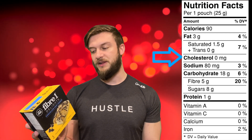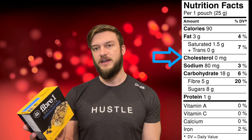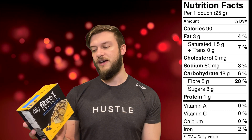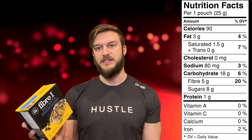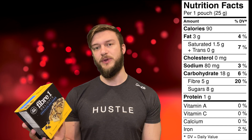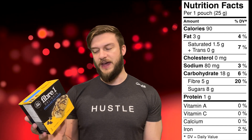Below that, we have our cholesterol, which there's 0 milligrams of cholesterol in this. Cholesterol is something you want to watch out for. Below that, we have sodium — there's 80 milligrams, or 3% of our daily value of sodium in this. Sodium is something you want to watch because it's in a lot of foods in large amounts. For some people, you want to limit the amount of sodium in your diet, so you want to keep an eye on that.